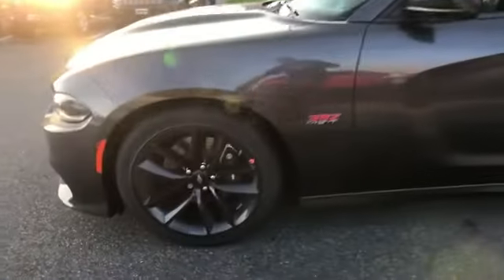Rear spoiler, auto climate control, keyless entry, front bucket seats, steering wheel audio controls, engine immobilizer, and automatic headlights. Don't risk the regrets. Test drive it today.